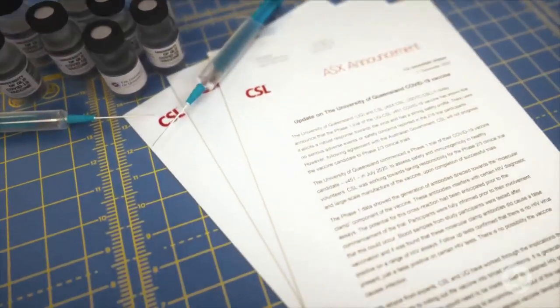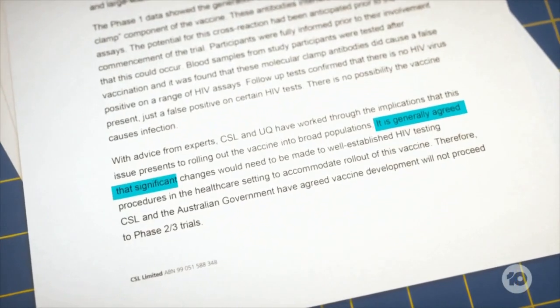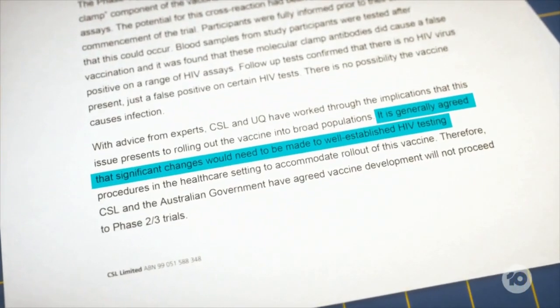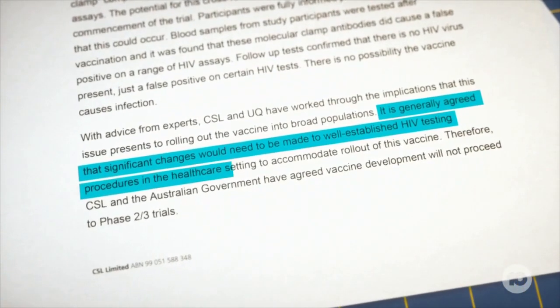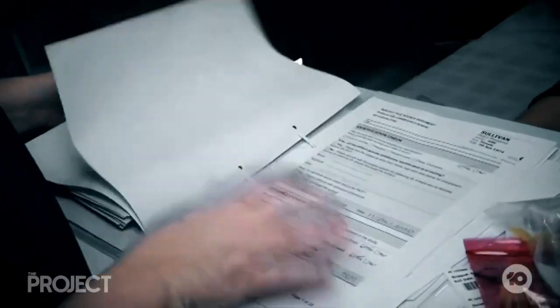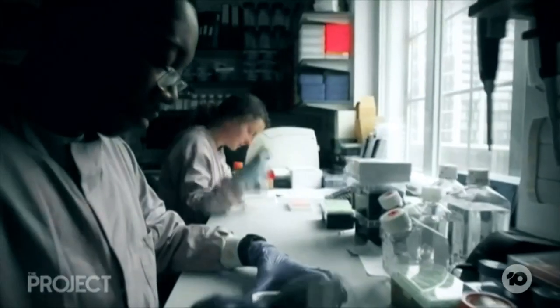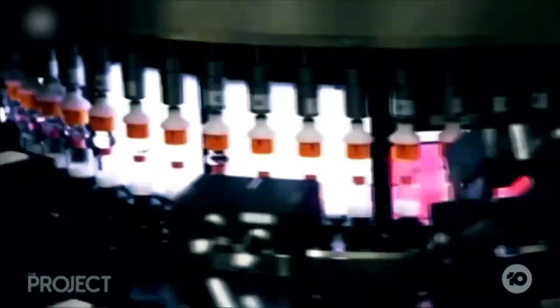The vaccine's co-developer CSL says it is generally agreed that significant changes would need to be made to well-established HIV testing procedures in the healthcare setting to accommodate rollout of this vaccine. Given that these problems have been found and other vaccines have progressed well, the competitiveness of this vaccine now falls because it would have taken quite a while to bring to market, and there are other vaccines available.